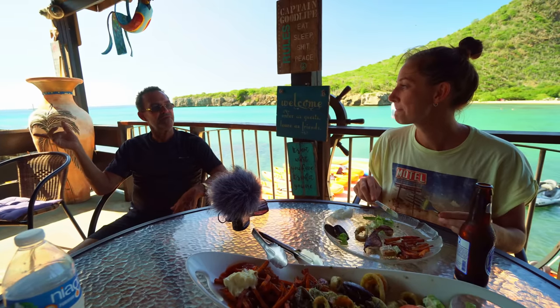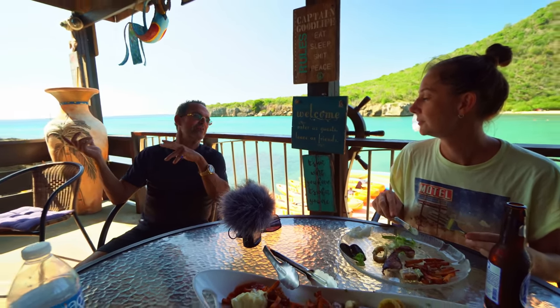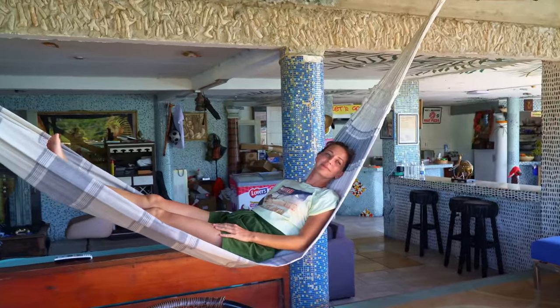Due to the local fame, the captain was visited by many famous people. We both like extraordinary personalities, which is why we felt very comfortable with the captain on the terrace. As he says, smiling and dreaming are for free still.